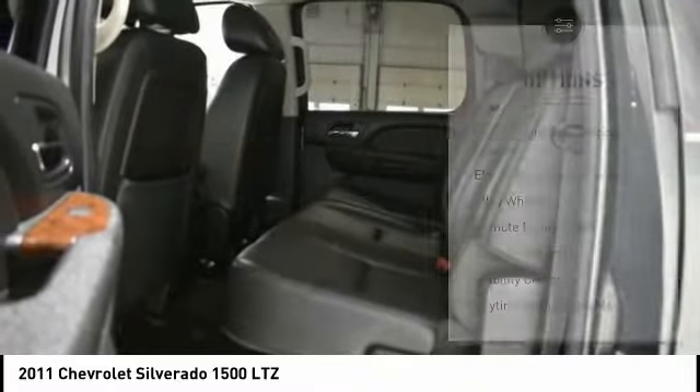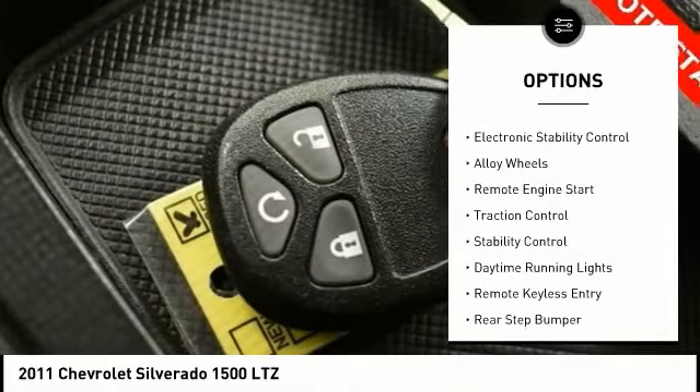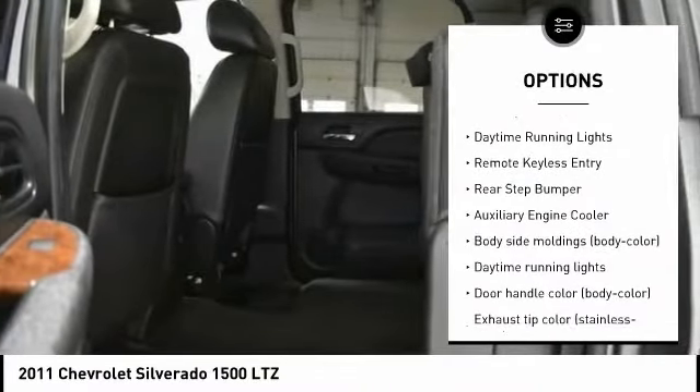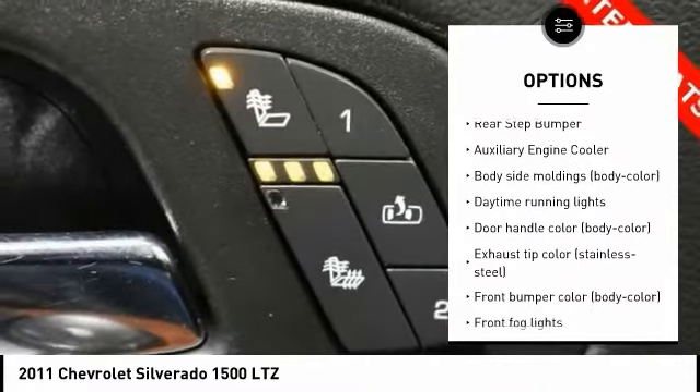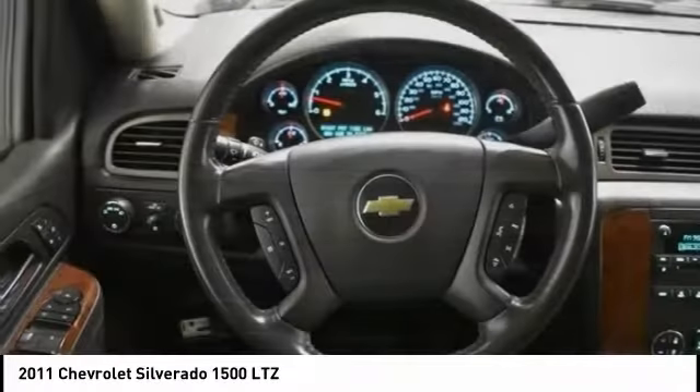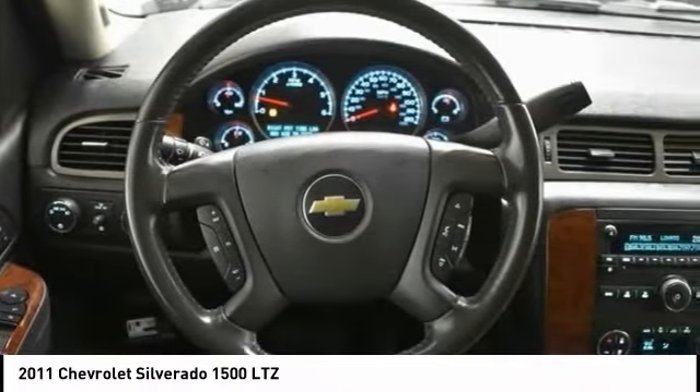Here are some of this vehicle's great options: tire pressure monitoring system, electronic stability control, alloy wheels, remote engine start, traction control, daytime running lights, remote keyless entry, rear step bumper, and auxiliary engine cooler.